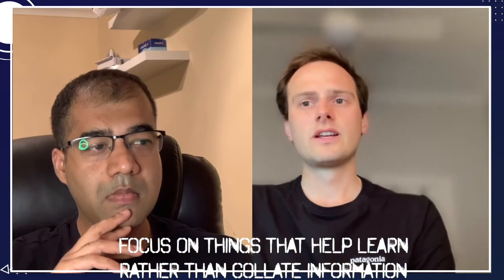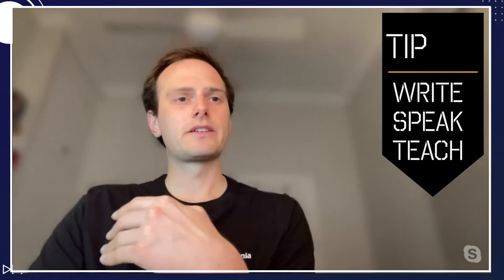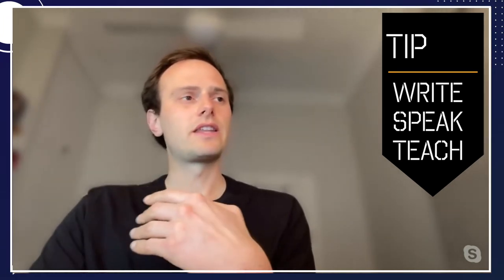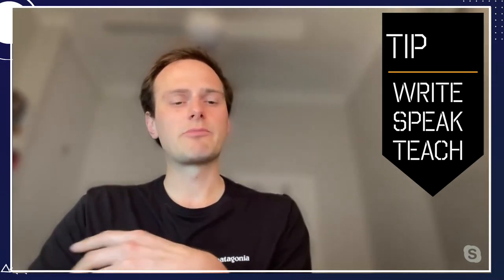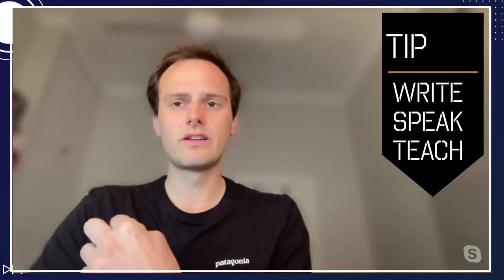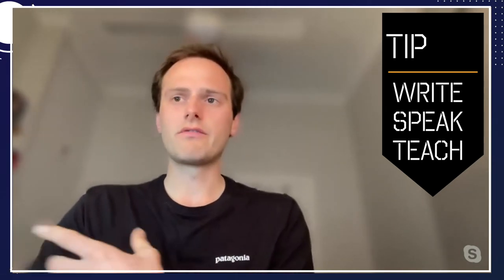At the advice of a friend, Adrian Talia, we decided to focus on things that help us learn rather than just collate information. The hierarchy of learning is: reading is the easiest — you can read without understanding. Writing it down is the next level up. Speaking it out loud is above that. And teaching is the prime level. We now routinely do active recall to each other without writing notes, briefly reading and then relaying to each other.